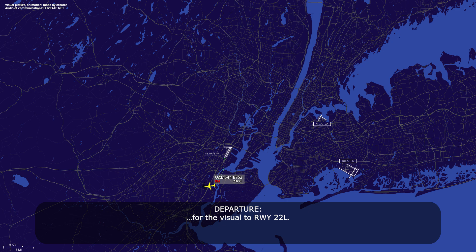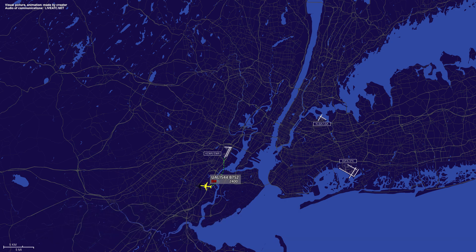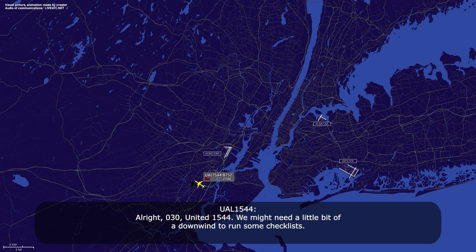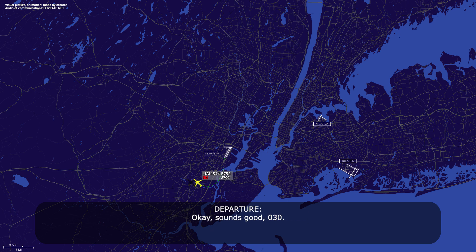The visual to runway 22L. Alright, United 1544 copies. United 1544, continue the right turn heading 030, and we might need a little bit of a downwind to run some checklists. How long of a downwind do you think? I'd say about a 10-mile downwind. Okay, sounds good, 030.